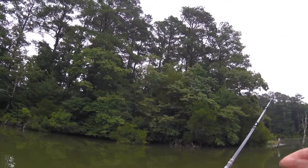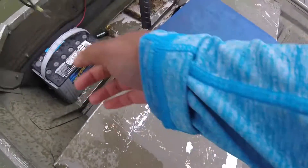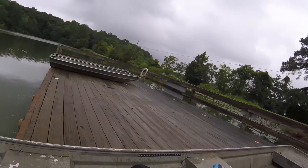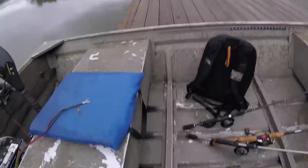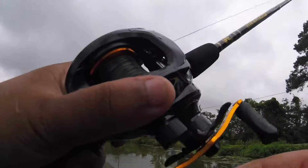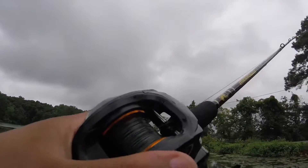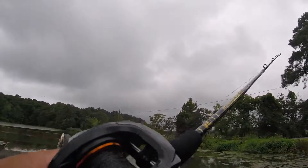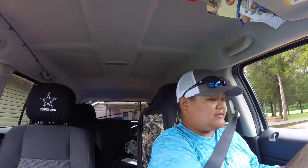It's been tough out here. My second jig that I had tied on got stuck too and I was not able to get it out, so I decided to retire that one. I'm heading in — it's actually starting to rain more and I don't think it's going to let up anytime soon. I did catch another fish but forgot to turn my GoPro on, so I didn't get to show you guys.